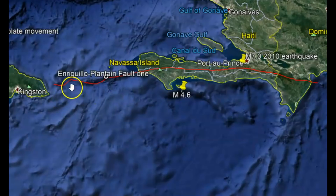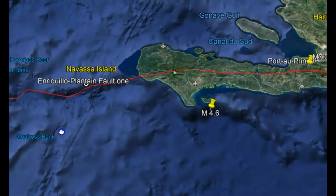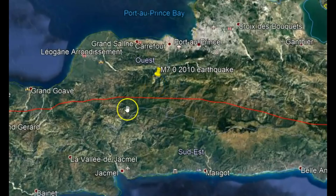I'm probably pronouncing it wrong, but here we have the Enrique fault zone. And this is the location of that 7.0 earthquake they had in 2010.